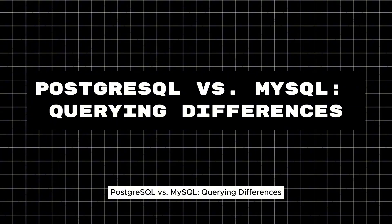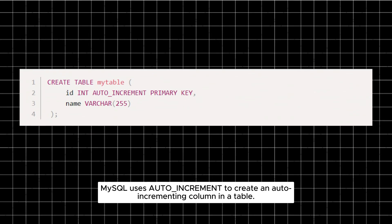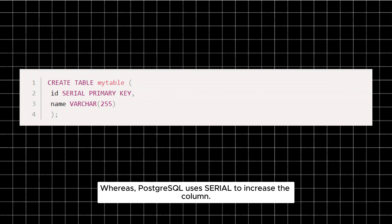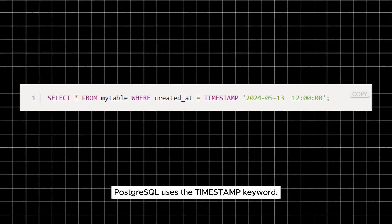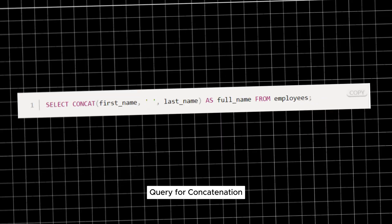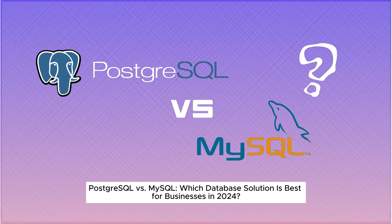PostgreSQL versus MySQL — querying differences. For auto-incrementing columns, MySQL uses AUTO_INCREMENT while PostgreSQL uses SERIAL. For timestamp literals, MySQL uses single quotes while PostgreSQL uses the TIMESTAMP keyword. For string concatenation, MySQL uses CONCAT() while PostgreSQL uses the || operator.